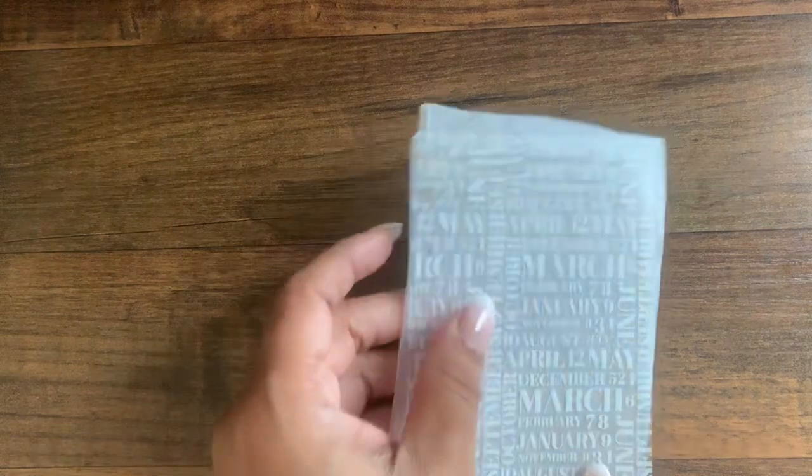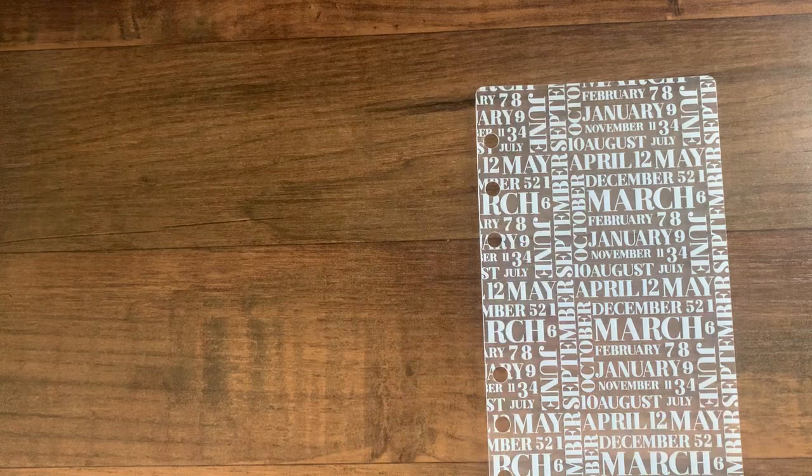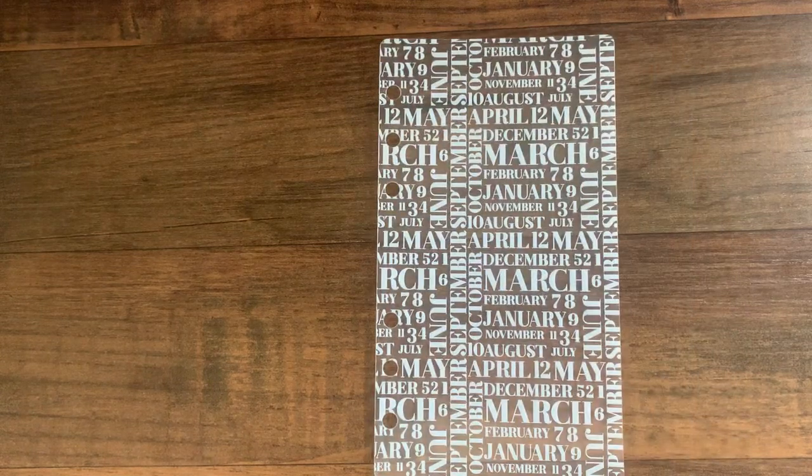It took about a week to get here — about seven business days — and they do give you the estimated shipping times, so keep that in mind. They ship in a little white bubble mailer. I love how they separate the items with a little piece of tissue paper. It's a minute detail, but it's important to me because I'm a sucker for packaging.